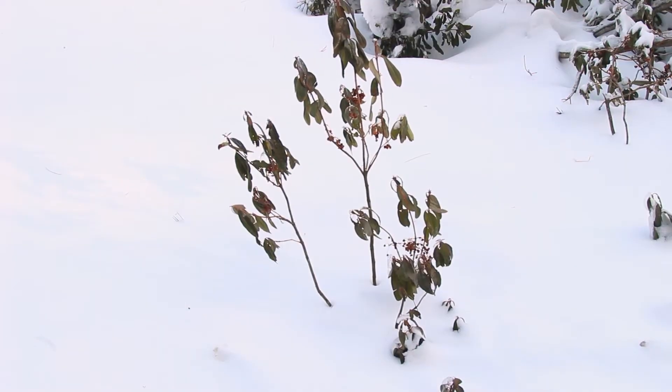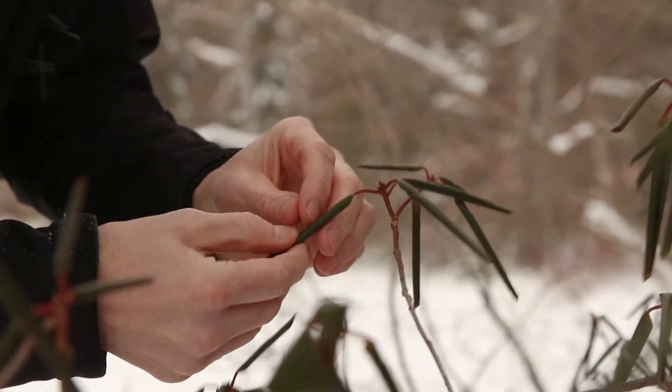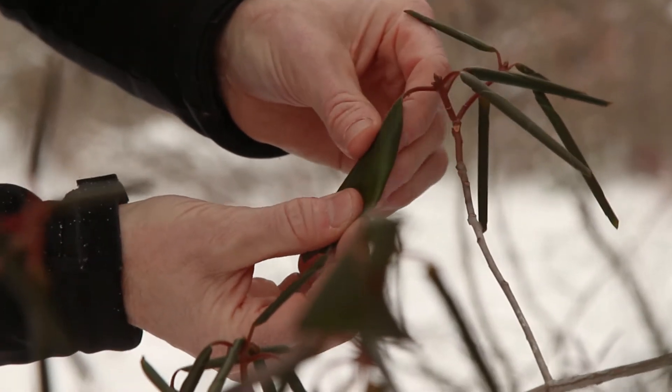Leaf drooping, as in this native sheep laurel, protects plants against intense radiation, while leaf curling slows heat loss and reduces damage from cycles of freezing and thawing.